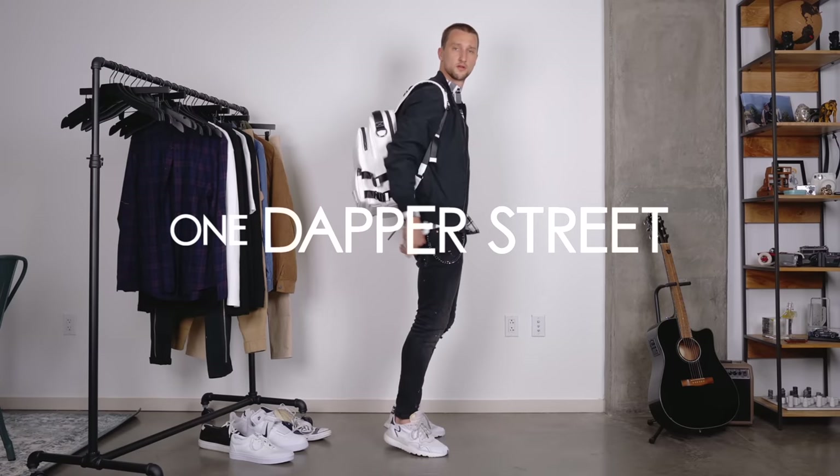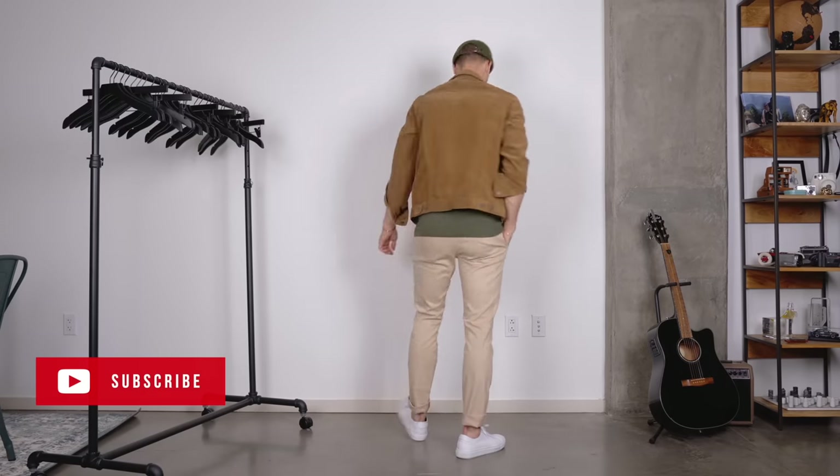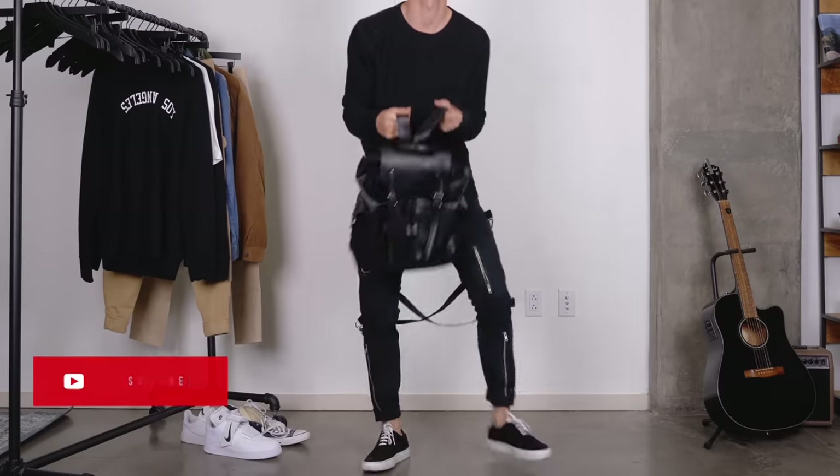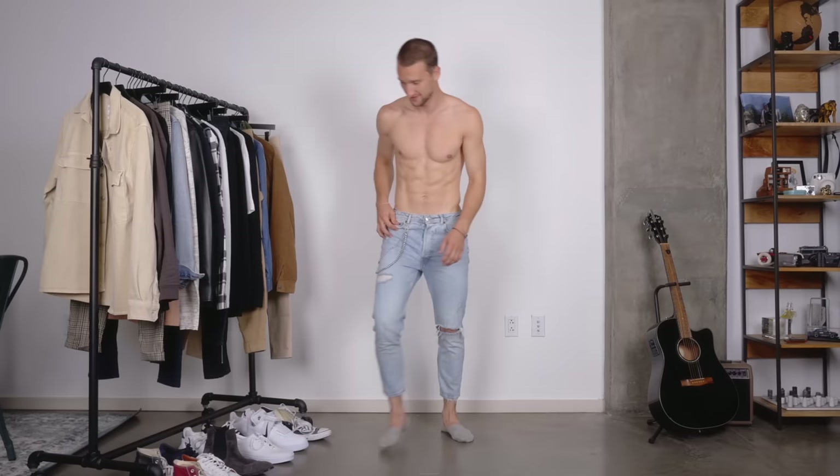What's going on guys? My name is Marcel Flores. Welcome to my YouTube channel One Dapper Street and welcome to today's video. A lot of you guys have requested that I show you a little bit of outfit inspiration after showing you some back to school pieces. So here you have it, 12 back to school outfits.